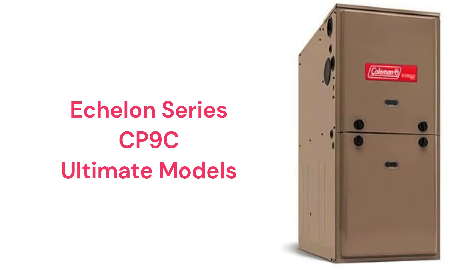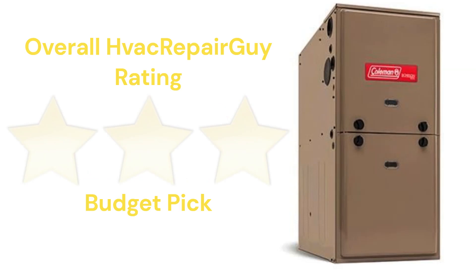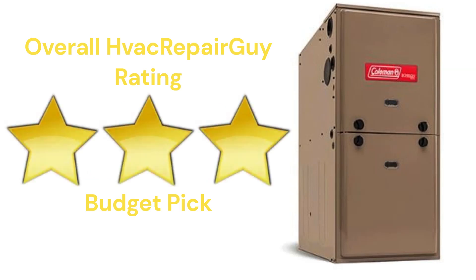All of the furnaces are multi-position, which allows the same unit to be installed in different positions. This allows dealers to hold less inventory, which can reduce the cost to the consumer, but the warranty is not as good as some of the other brands that are available. This brand receives an overall 3-star budget pick rating from HVAC Repair Guy.